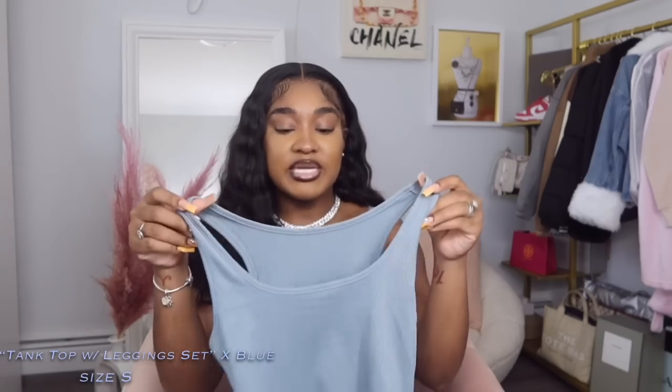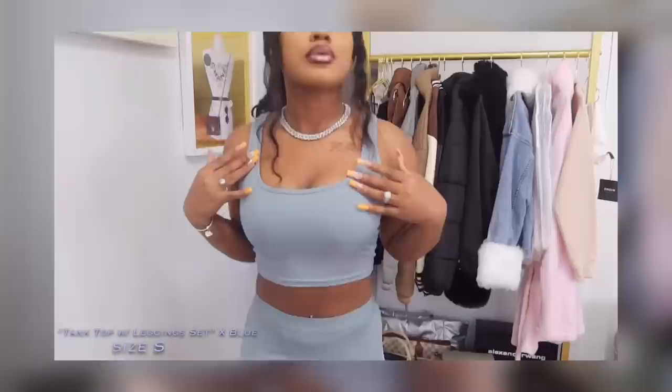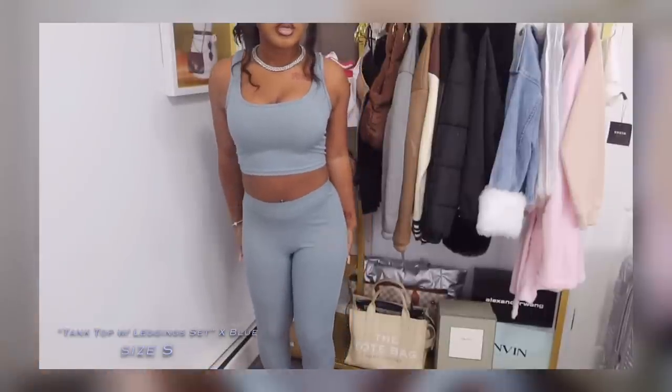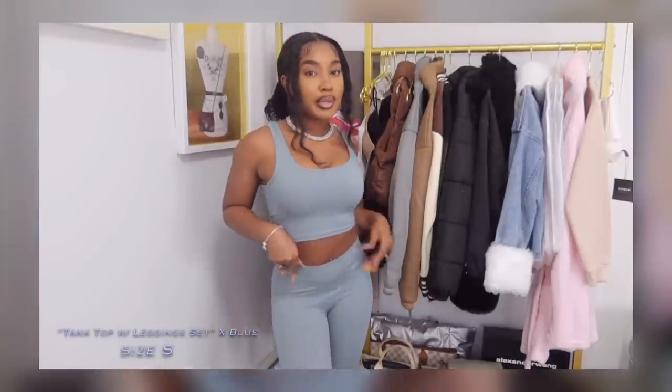The last two-piece set is definitely giving Skims vibes. The fitted tank top is a style I'm really into right now; I love how the neckline isn't too low — perfect for showing off my tattoo. The bottoms are the same colorway and material, very stretchy with a lot of flexibility. The leggings look just like Skims leggings; the waistband is slightly darker than the rest but it's very stretchy and breathable, just like the pink set. This is another one I'll be wearing in rotation as loungewear.